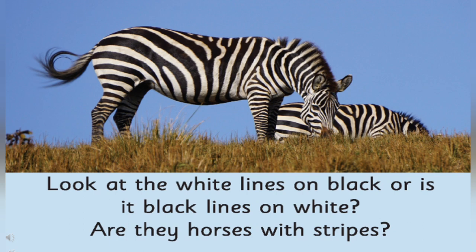Can you tell me, we are talking about which place? What is this place called? Yes, it is Africa.